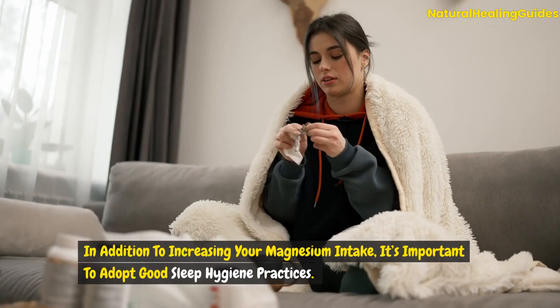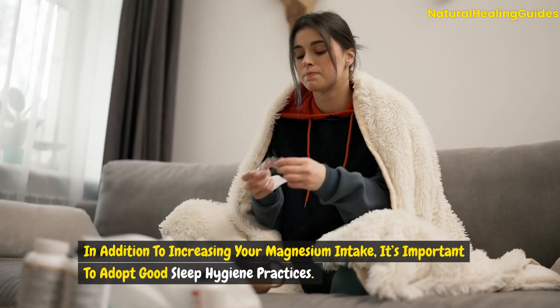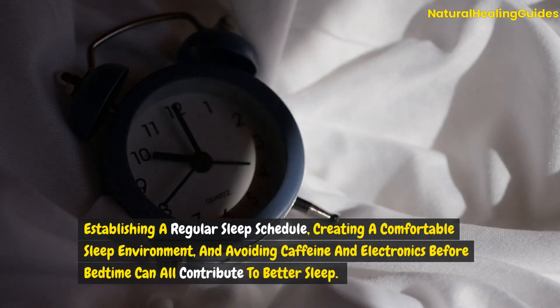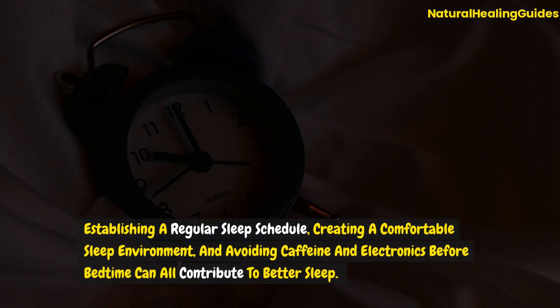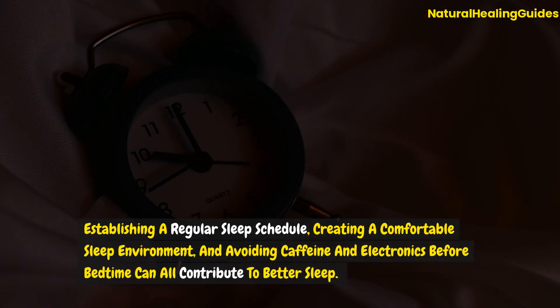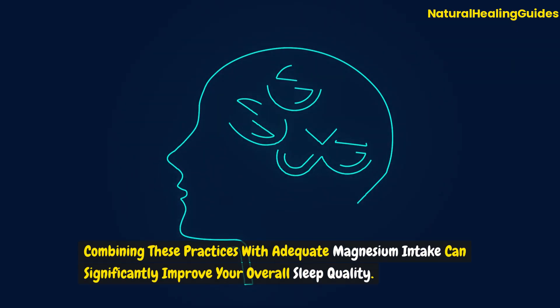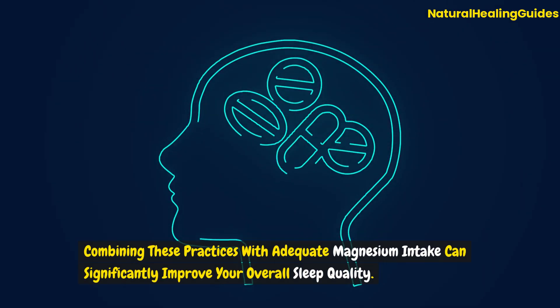In addition to increasing your magnesium intake, it's important to adopt good sleep hygiene practices. Establishing a regular sleep schedule, creating a comfortable sleep environment, and avoiding caffeine and electronics before bedtime can all contribute to better sleep. Combining these practices with adequate magnesium intake can significantly improve your overall sleep quality.